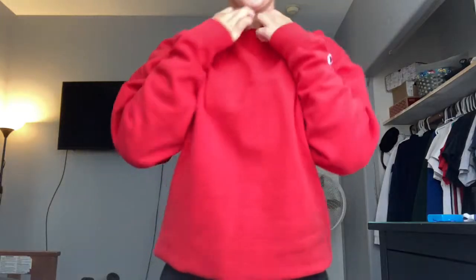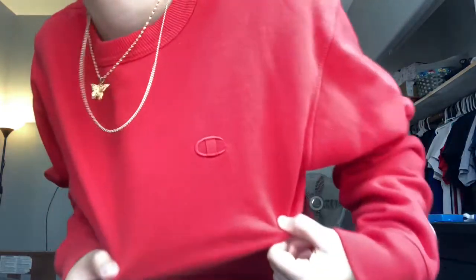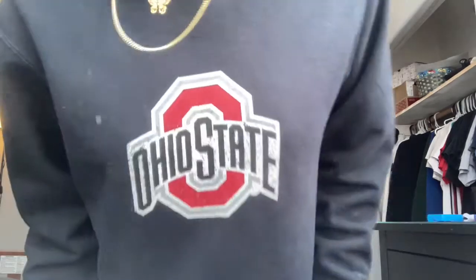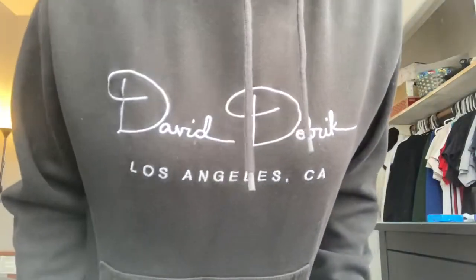I only have one red sweatshirt and it's just this Champion sweater I got from Amazon — super cute. Now moving on to black sweaters. First is this James Charles merch — you cannot tell me this is not cute. It's really comfy and I like to wear this either to bed or just out on a normal day. Next I have this Ohio State crewneck — I don't watch football but it looks cute. And lastly for the black items, I have this David Dobrik merch.